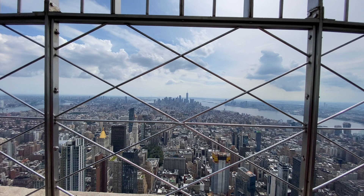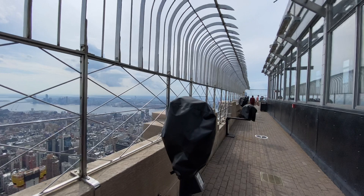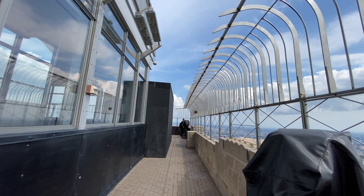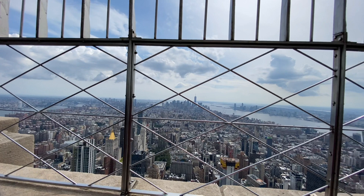Welcome to the Empire State Building in New York City, one of the most famous buildings in all of the world. I'm Ariel with Urbanist, and today we're going to walk around the observation deck and learn a little bit about the history of this iconic building, how it got built, and how it survived a very deadly crash.